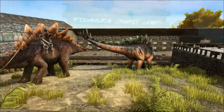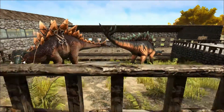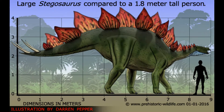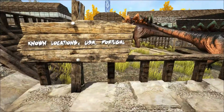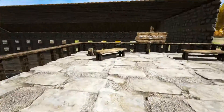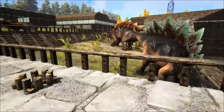This large herbivore lived during the late Jurassic period between 155 and 150 million years ago. Initially thought to just live in the USA, a partial skeleton discovered in 2006 placed the Stegosaurus in Portugal. This has significantly increased the known range of this animal and further reinforced the theory that North America and Europe would have been connected during this time.